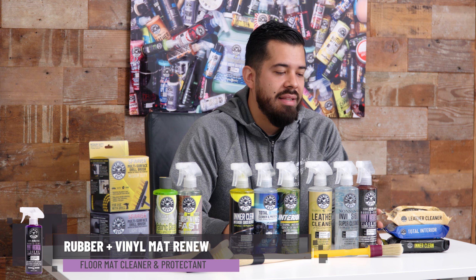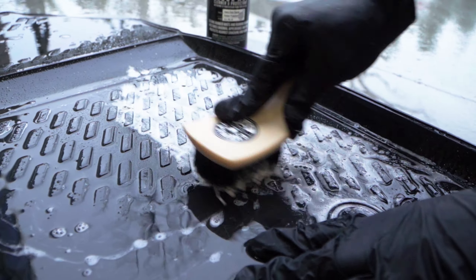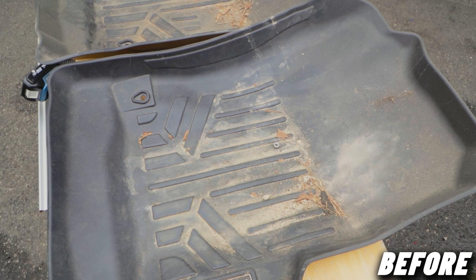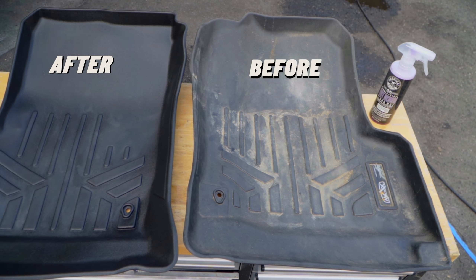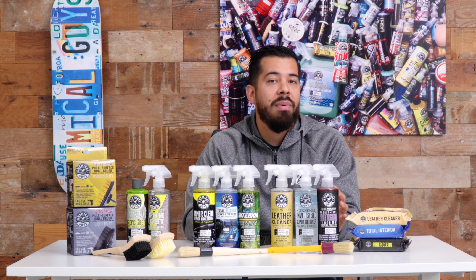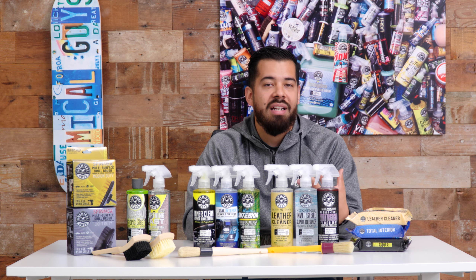Last but not least, we have our Matte Renew Cleaner and Protectant. Matte Renew is specifically designed to clean rubber and vinyl floor mats. If you have WeatherTech mats, you know those can run $200 to $300 for a set. The last thing you want to do is use a degreaser that could be too aggressive and destroy them. That's why we made a product specifically safe for rubber and vinyl floor mats that also has a restoring factor — it restores the original look and feel without any dressing.